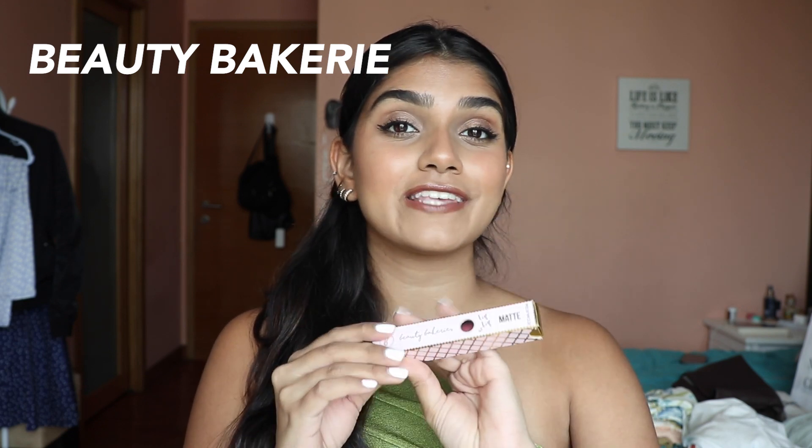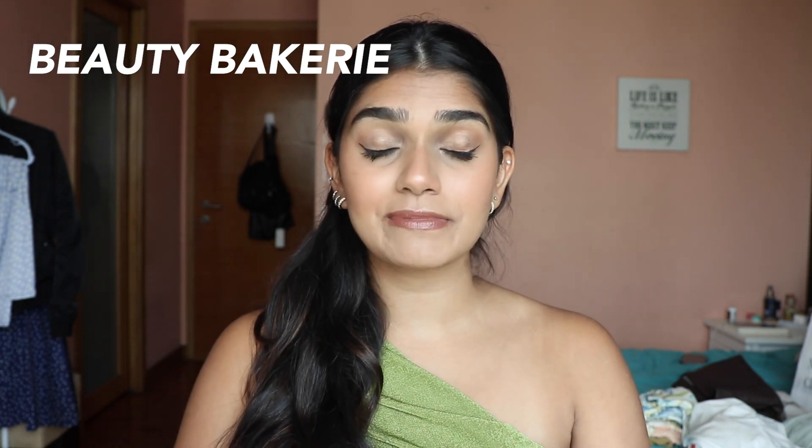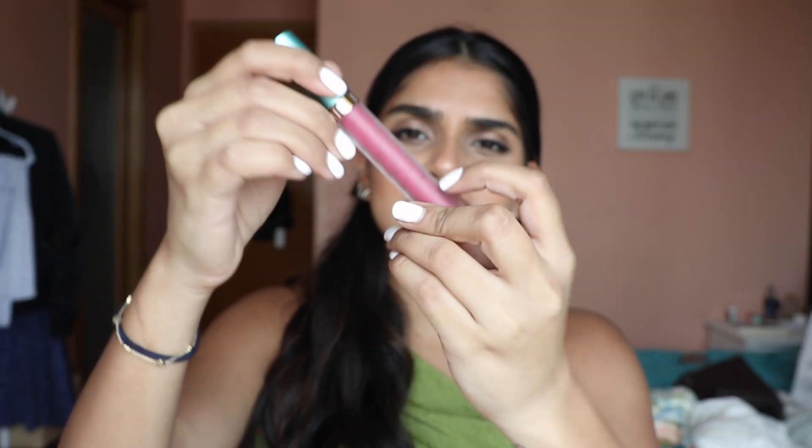I'm really excited for this next one — it's a brand called Beauty Bakerie, which I believe is a Black-owned brand. It became really popular during quarantine and I saw it all over my favorite YouTubers. They were selling it at the Morphe store so I had to buy one. I got their lipstick in a really pretty shade. I also got this sugar lip scrub — one thing about this brand is the packaging is really cute, like their powders literally look like actual baking powder.